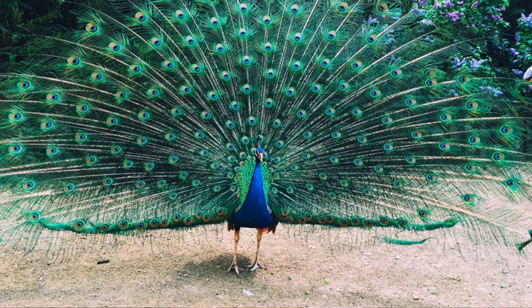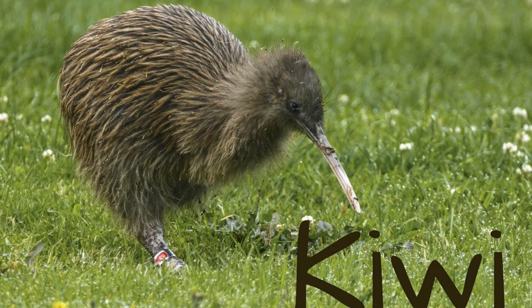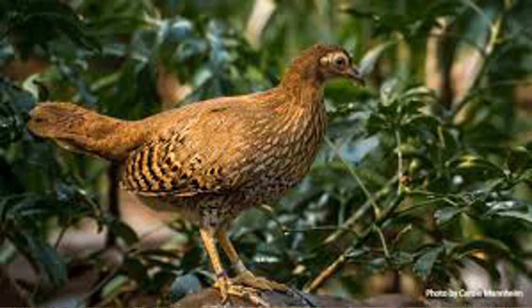Now find out the national birds. Which is the national bird of New Zealand? It is kiwi. Kiwi is the national bird of New Zealand. The national bird of Sri Lanka is the Sri Lanka jungle fowl.